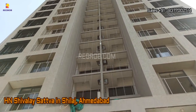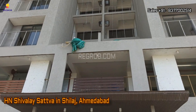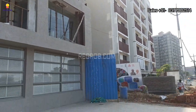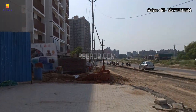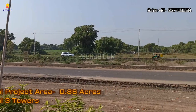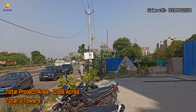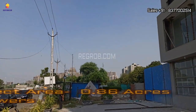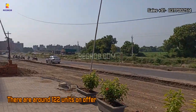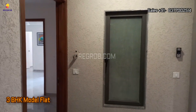Hi everyone, in today's video we are visiting Shivalle Sattva, a premium residential society located in Shilaj, Ahmedabad. We are at the project site, and in front of the project you can see the main connecting road. This housing project is sprawled over 0.86 acres of land parcel and it carries a total of three towers with around 122 units on offer.